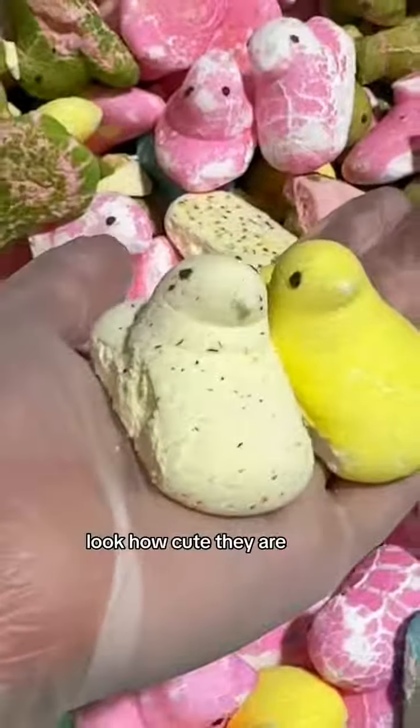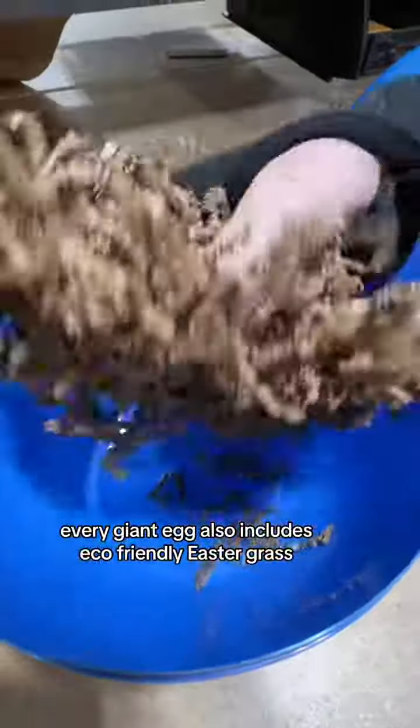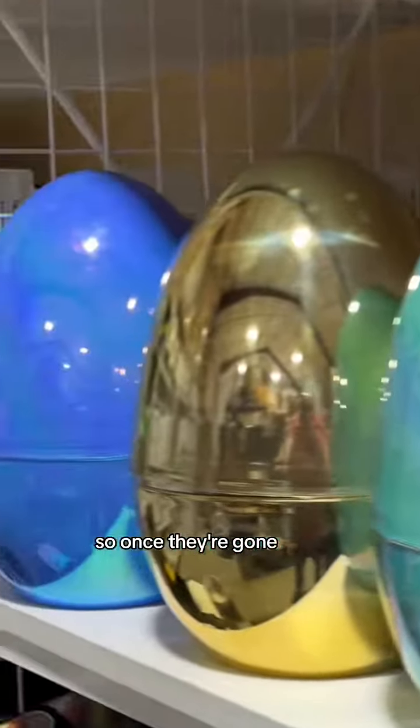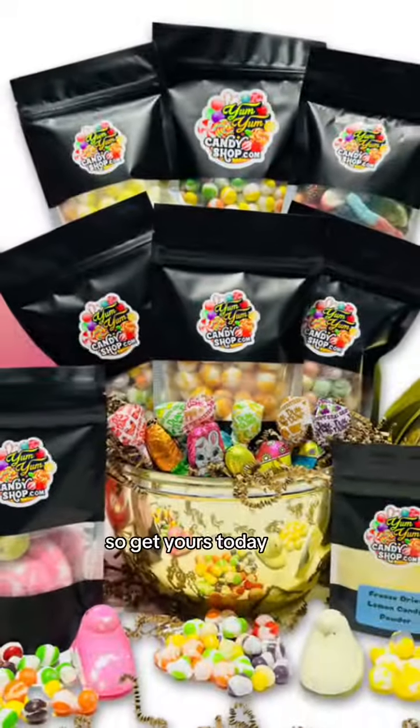Look how cute they are. Every giant egg also includes eco-friendly Easter grass. Remember, these are a limited stock item, so once they're gone they're gone. So get yours today.